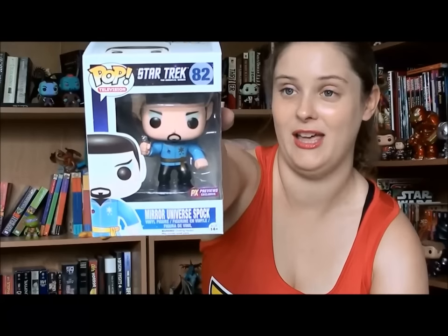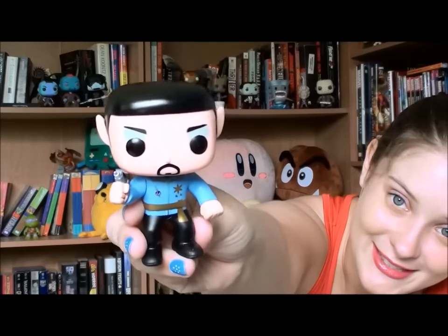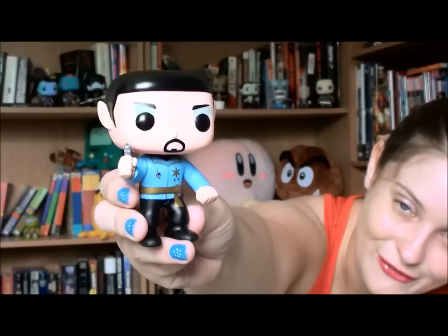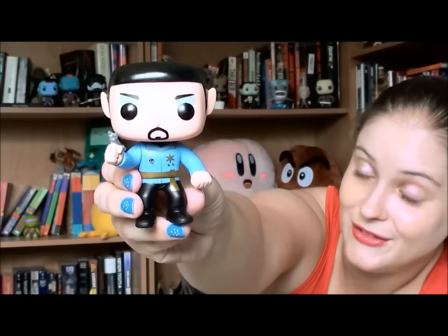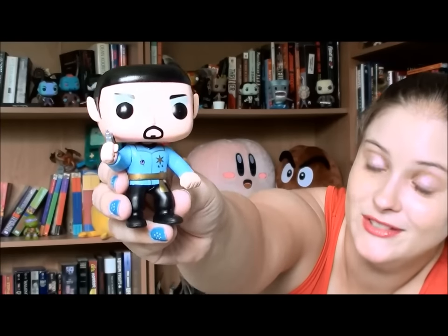Another PX Previews that I didn't know existed - Mirror Universe Spock. That's cool, I like that a lot. My husband came across this one, I didn't know it existed, so it was a big surprise when I opened it up. He's pretty cool. I of course have Kirk and Spock from the original line. There he is in all his glory with the phaser and everything - the goatee that signifies that he's evil. Gold. Absolutely golden.